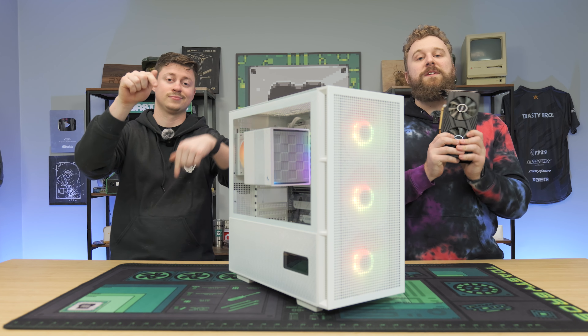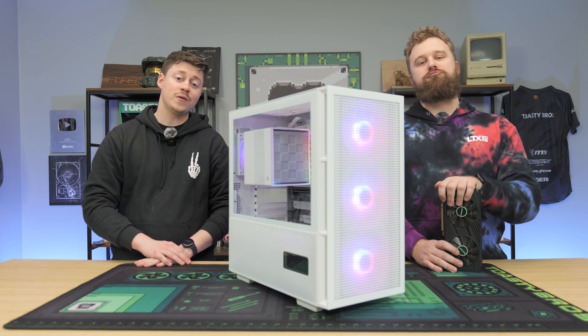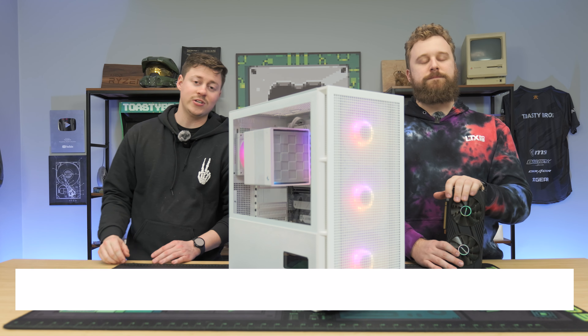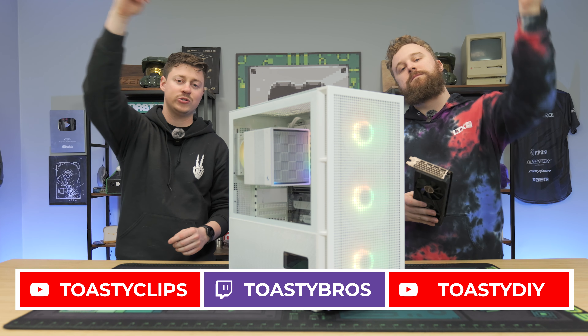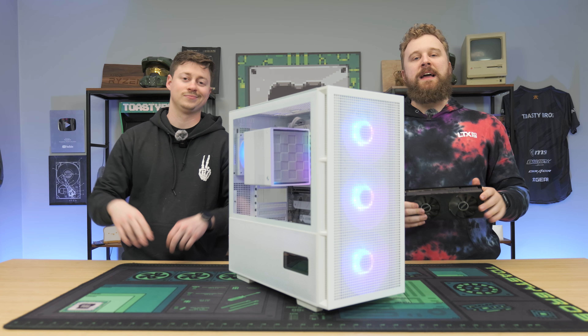Let us know in the comments if you've messed around with these graphics cards before, and if you found one for $100, would you buy it? As always, we hope you enjoyed today's video. Check out our other two YouTube channels and twitch.tv/toastybros. Don't forget to like, comment, and subscribe — we'll see you in the next one!